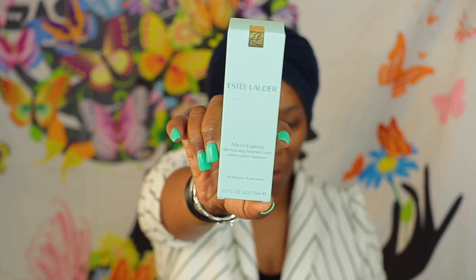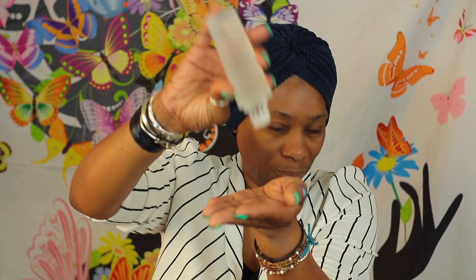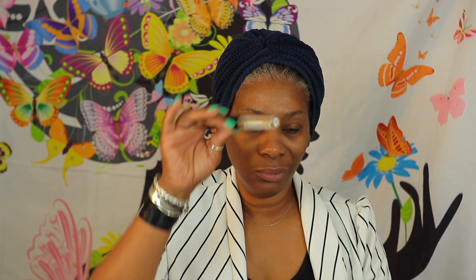Alright guys, so for my look, I am actually going to focus on skincare. I'm going to go back to my Estee Lauder days because working at Estee Lauder, I learned quite a bit about what Asians like, what kind of skincare they like, and just how they took care of their skin. So as you see here, I have gone in with my Micro Essence Skin Treatment.